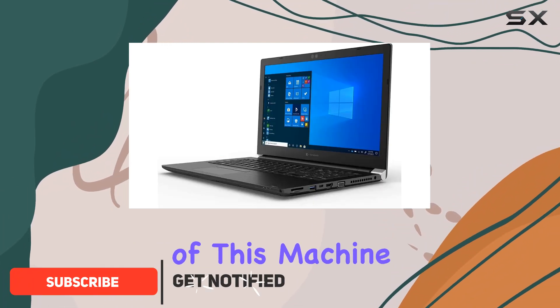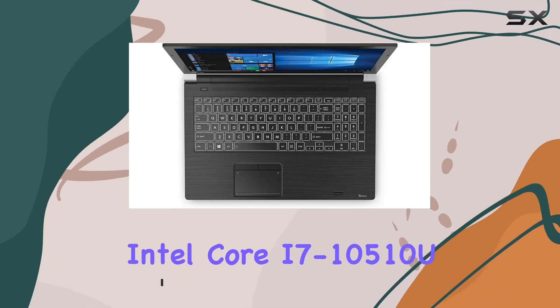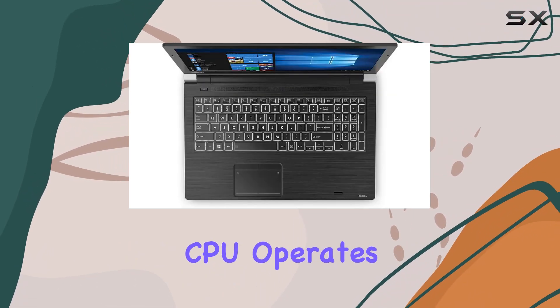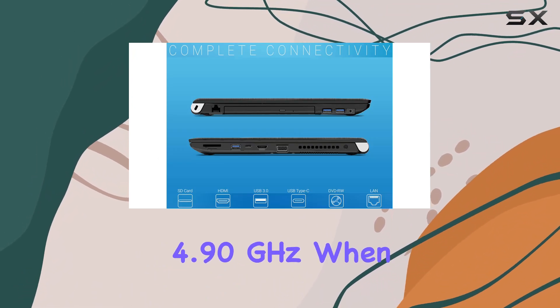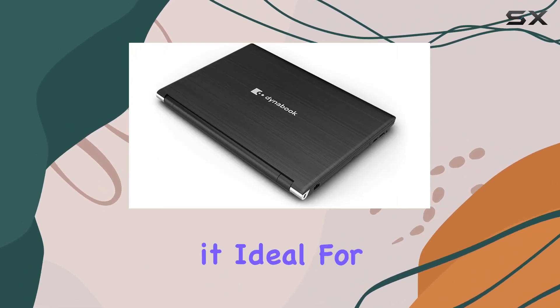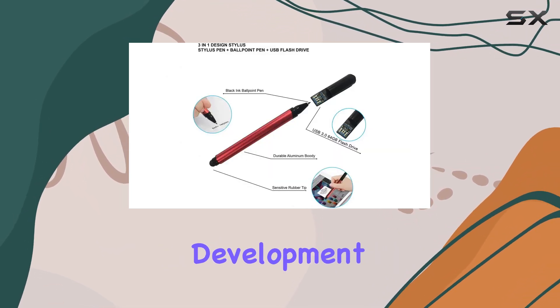Let's start with the heart of this machine, the 10th gen Intel Core i7-10510U processor. This CPU operates at 1.8GHz but can boost up to a whopping 4.9GHz when needed, making it ideal for both everyday tasks and more demanding applications like video editing or software development.